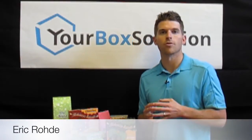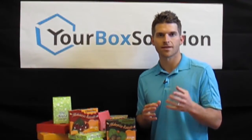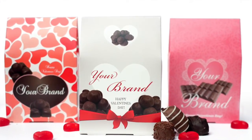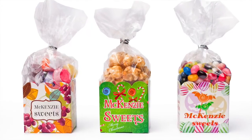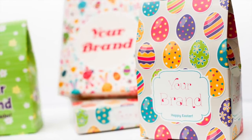Hi, my name is Eric Brody with YourBox Solution and CustomCandyBox.com, and today I would like to discuss our ability to produce multiple design versions of the same size box. Here at YourBox Solution we print all of our packaging using the highest quality digital offset printing presses. This allows you as the brand owner the ability to order beautiful full color custom printed packaging at a minimum starting at just 250 units.